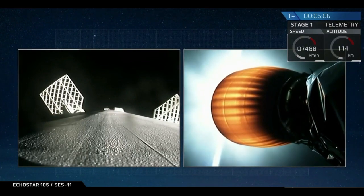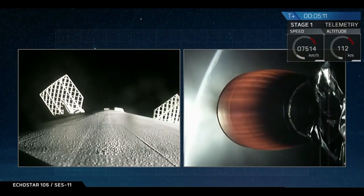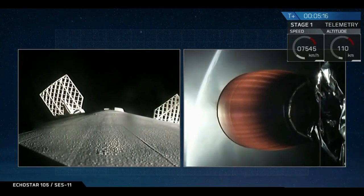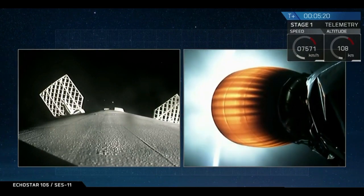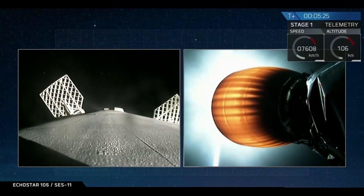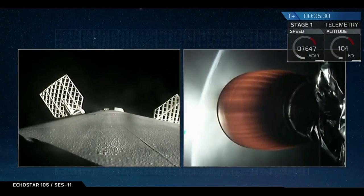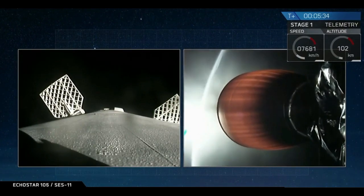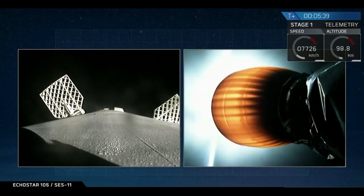When on the launch pad, the weight of the Falcon 9 rocket is actually about 90 percent fuel. So right now that first stage is mostly empty, having expended most of its fuel to get the second stage up to orbit. Because it's so light it doesn't need that much thrust to slow down. The Merlin engines operate at full thrust regardless of how much fuel is in the rocket, so the entry burn is only about 20 seconds long, starting in about a minute.